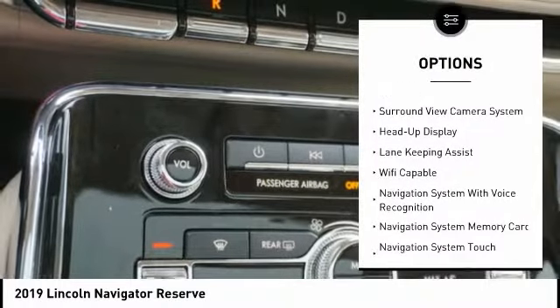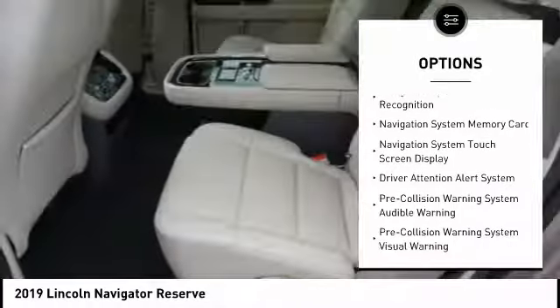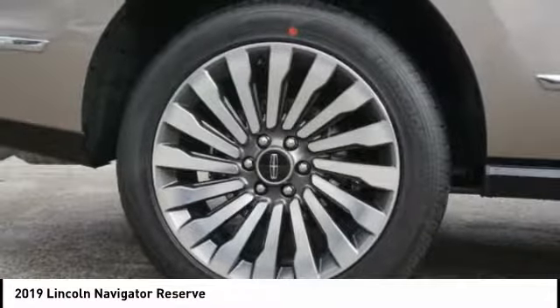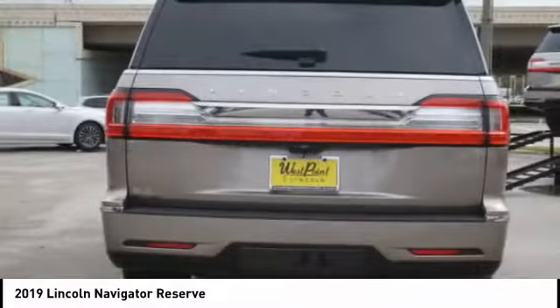Remote engine start, keyless entry, autonomous braking, stability control, voice-activated navigation system, driver attention alert system, heated steering wheel, wireless charging station, electronic suspension control, power brakes.